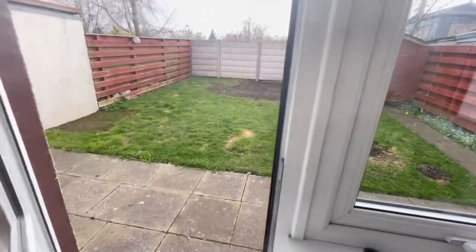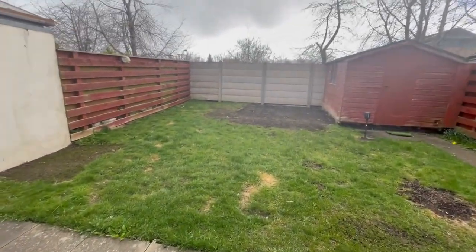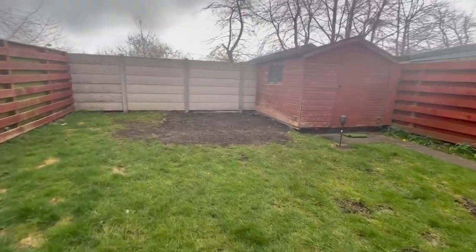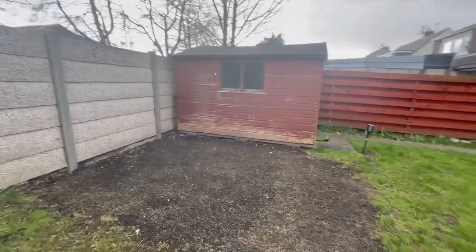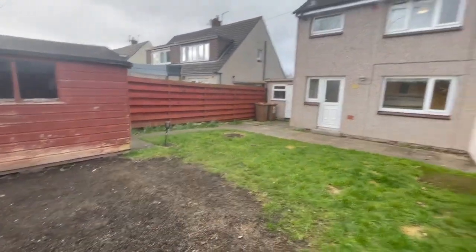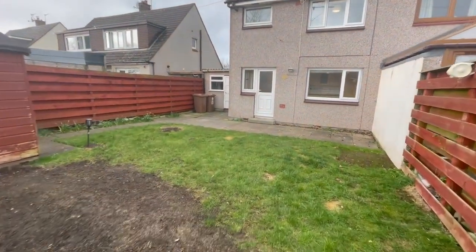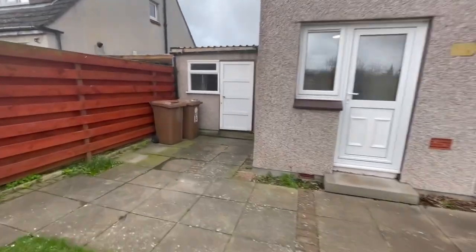So the rear garden — fully enclosed, not overlooked to the rear of the property. With a large shed that's got power and light. Good-sized garden. South facing, so lots of sunshine when it's sunny.